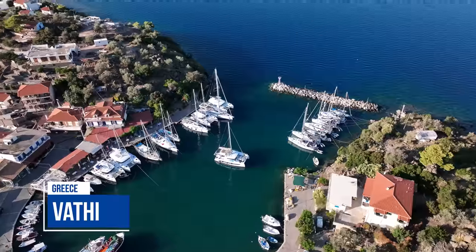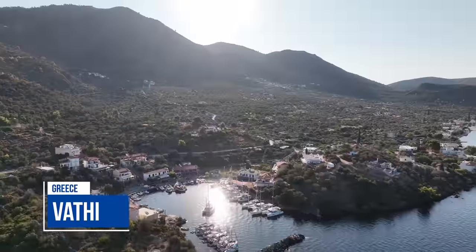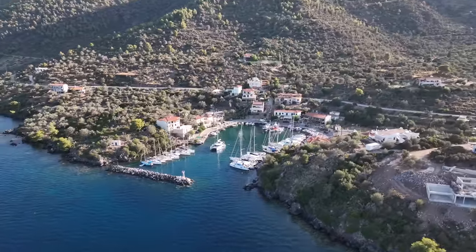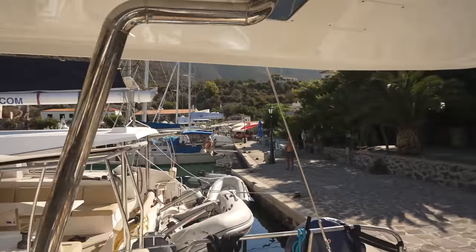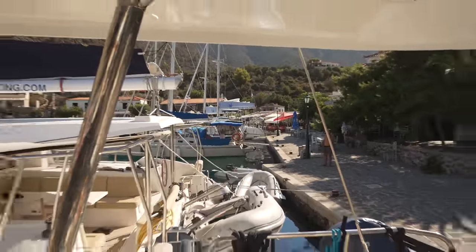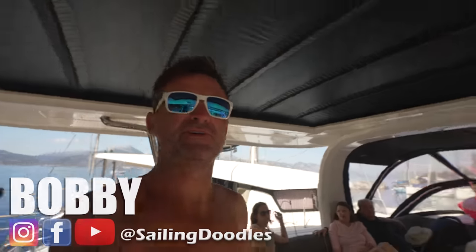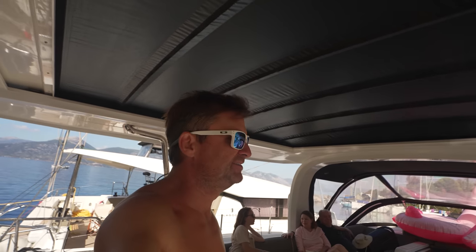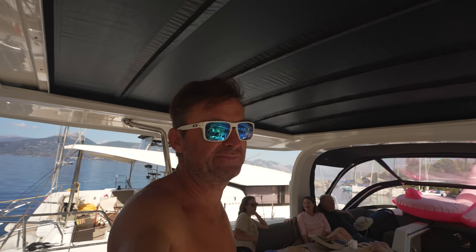We had spent the evening in the quaint little village of Vathi in the Saronic Islands of Greece. We packed this marina up with about seven boats. It was kind of nice having us all on the dock here. Everybody really enjoyed this place, Vathi — a quaint little place with cafes on the back.